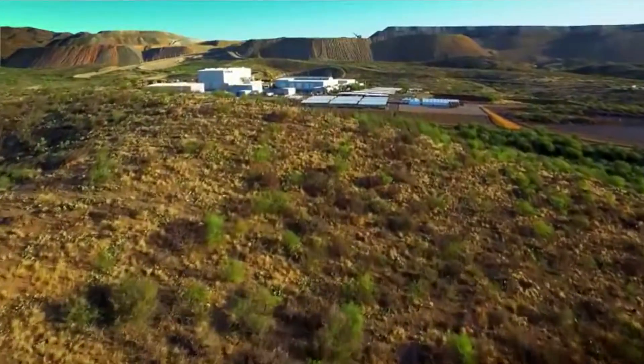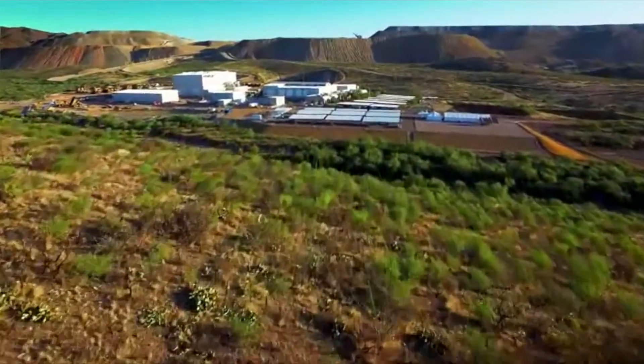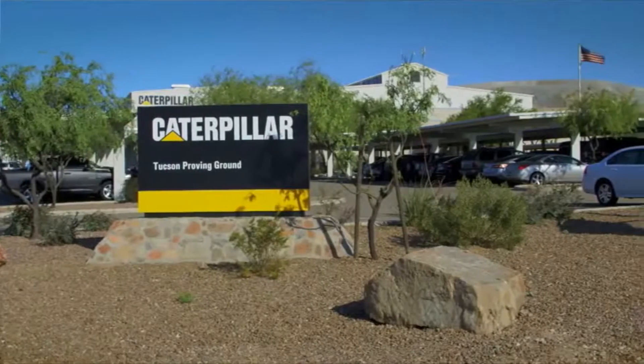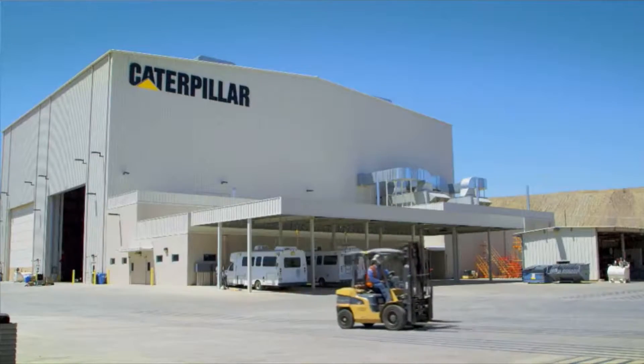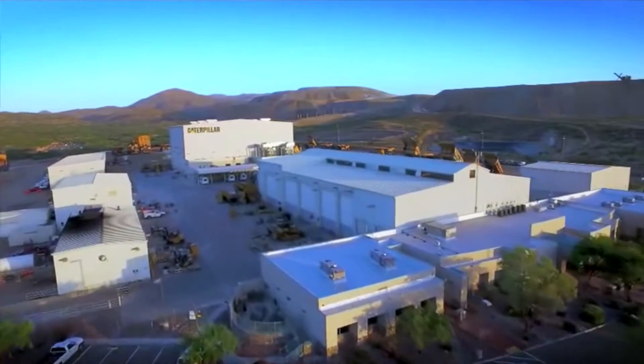We're about five miles from the nearest town. We're far enough from the nearest road that we're off the electrical grid. We have to generate our own power to run the facility, and we have a lot of power demands here. We're doing work in the shop, we're welding, we're doing office work, we're doing machine teardowns and builds. It's a fully functional Caterpillar facility.